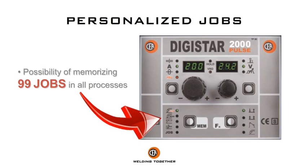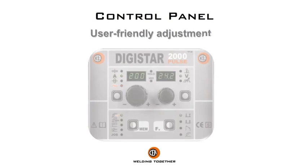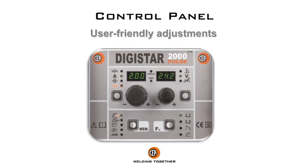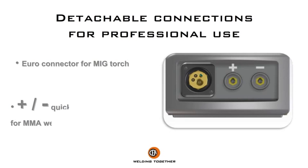Possibility of memorizing 99 jobs in all processes. Here's the list of available synergic programs. User-friendly control panel with detachable connections for professional use.